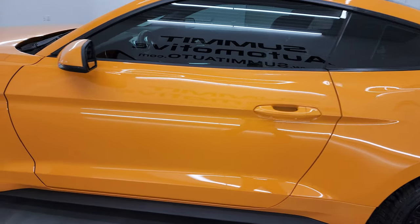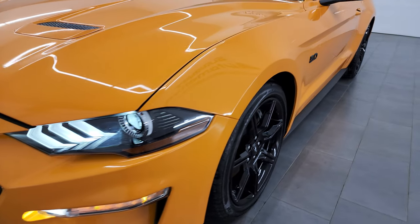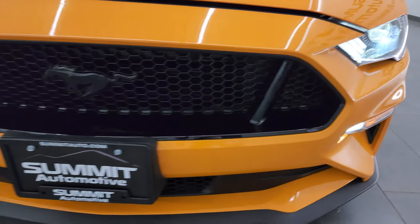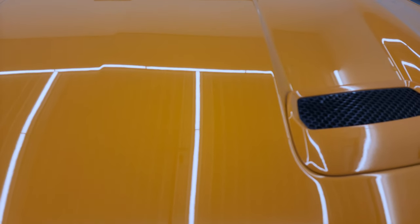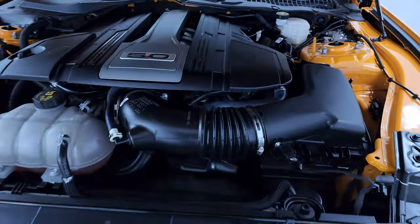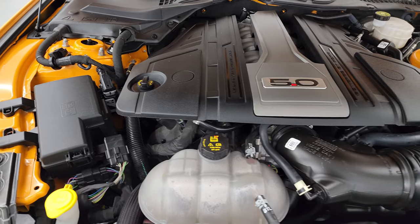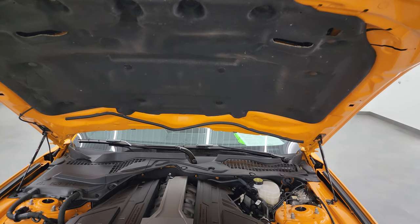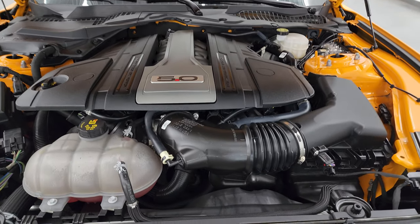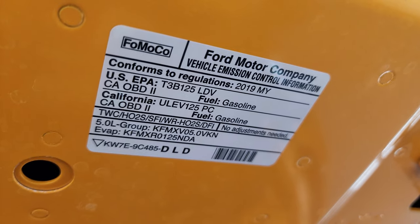I would personally like to thank you for checking out the video today, and hopefully from this HD video you've been able to verify the quality, condition, options, and cleanliness of this Mustang all the way around, inside and out. All those LED lights are really nice and bright. Under the hood we have the 5-liter V8 Coyote engine, 460 horsepower — engine bay is very clean and it runs very smooth. Once again, this car has been fully safetied and inspected by our service shop, has a fresh oil and filter change, and all fluids have been checked and topped off. This car is 100% ready to go.